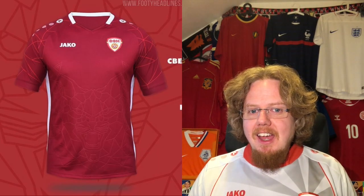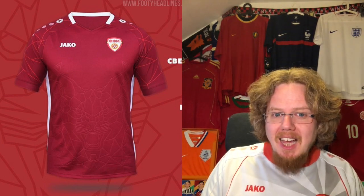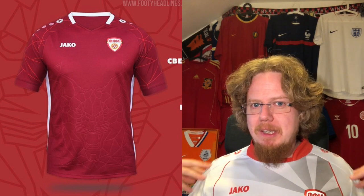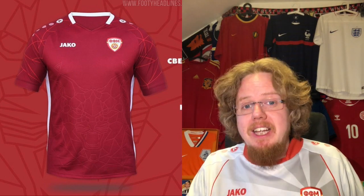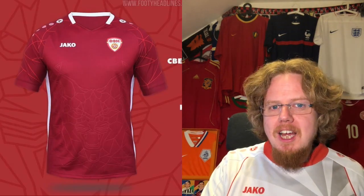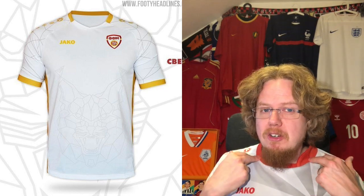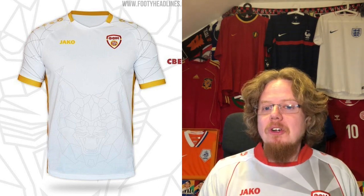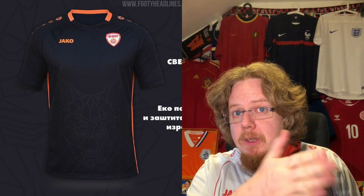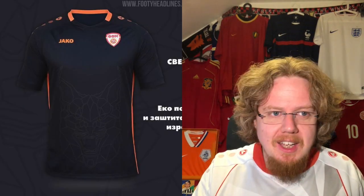The jerseys that were supposed to be worn feature a lynx graphic, since the team's nickname is 'the Lynx.' I think it went a little too far — the red is a bit too dark, the graphic is similar to the Netherlands jersey, and I don't like the webbing on the shoulders. Five stars for the home. The away is in white where you can see the lynx more clearly — it actually looks better there, though I'd wish for more red in the design. Six stars for the away. The black third jersey has no national colors — they went with orange between yellow and red — so four stars for that one.